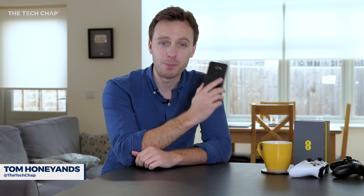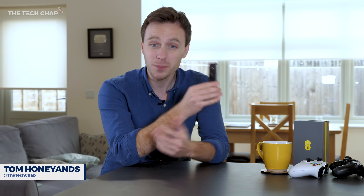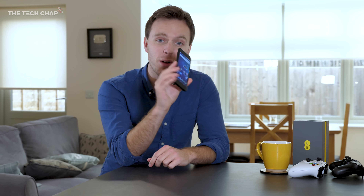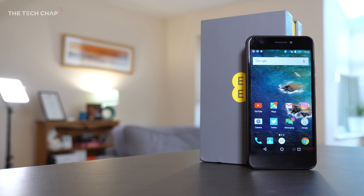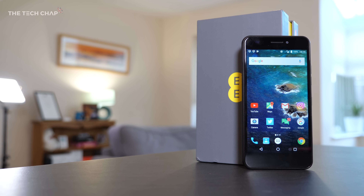I talk about and review a lot of really expensive phones on my channel, so sometimes it's nice to talk about more budget devices — things that actual people can afford rather than a thousand pound iPhone X. That's why I'm looking at the new EE Hawk, a super fast and super cheap budget smartphone according to EE.